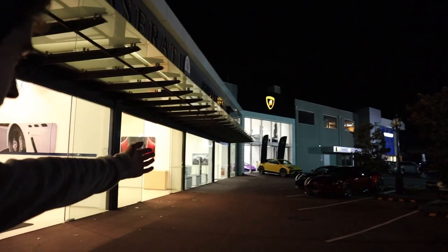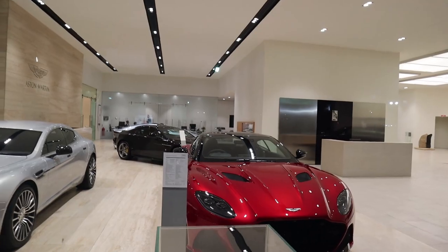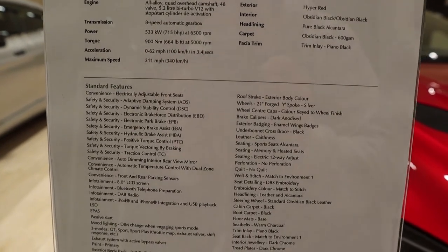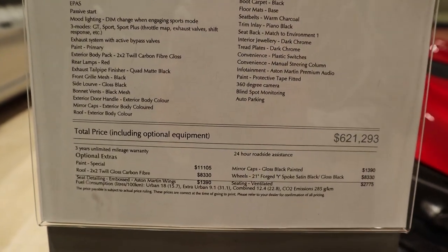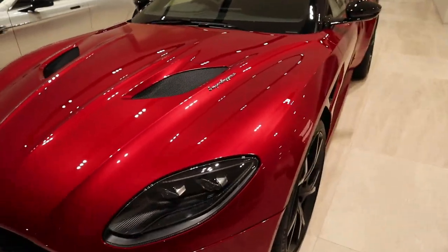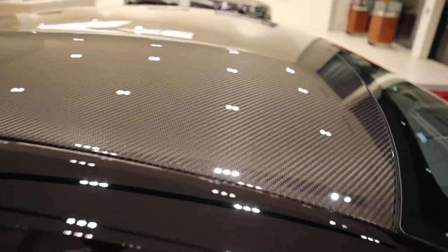Straight ahead there is a Urus in yellow and a DBS Superleggera coupe, so we're going to take a look at the DBS again — this one's in a completely different color. The color is hyper red, it doesn't have the gold on it. It's so beautiful, the camera doesn't do it justice. This one has a carbon fiber roof.